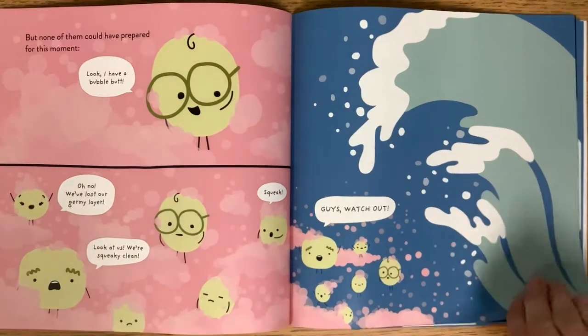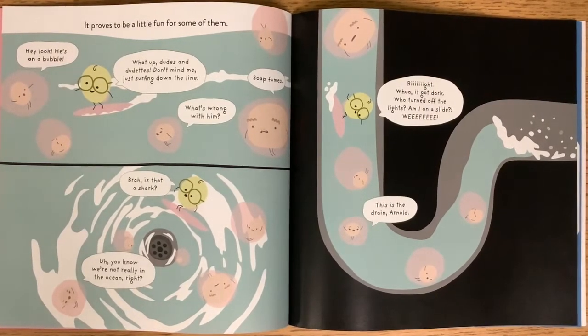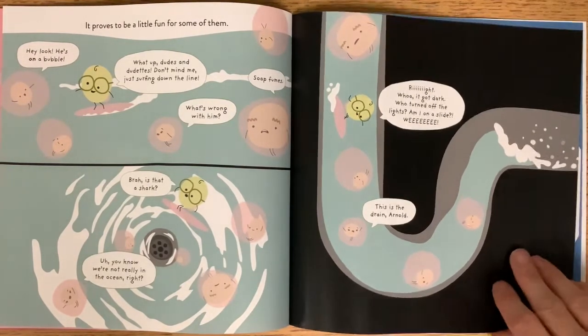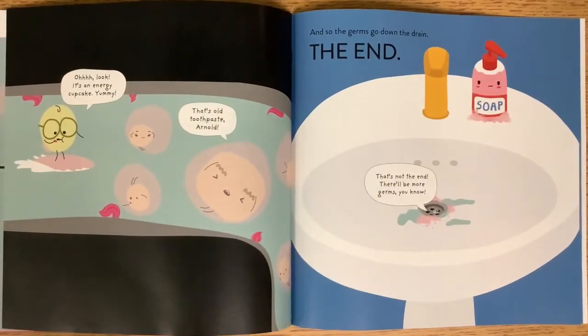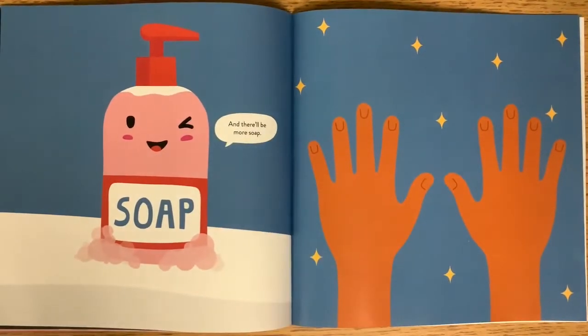It proves to be a little fun for some of them. Hey look, he's on a bubble! What up, dudes and dudettes? Don't mind me, just surfing down the line. Soap fumes. Bruh, is that a shark? We're not really in the ocean, right? It got dark — who turned off the lights? Am I on a slide? Whee! This is the drain, Arnold. Look, it's an energy cupcake. That's old toothpaste, Arnold. And so the germs go down the drain. The end. That's not the end — there'll be more germs. And there'll be more soap.